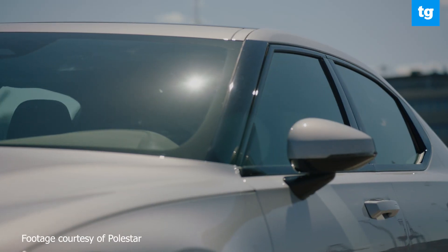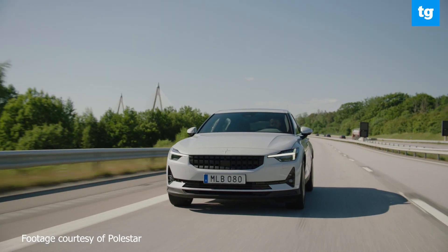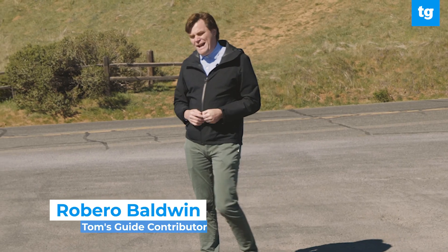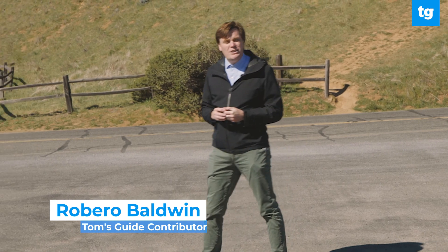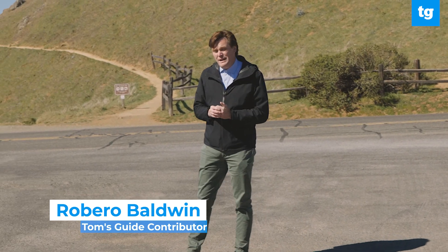At launch, the Polestar 2 was quick, fun to drive, solidly built, and had less range than offerings from other automakers. So it's a few dozen miles here and there, but for the range-obsessed, that's probably enough to push somebody to another automaker.